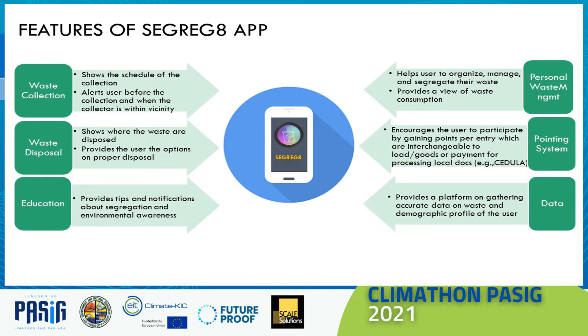The app has six main features. Feature 1: Alerts the user on garbage collection schedule and collectors' proximity. Feature 2: Gives the user a glimpse of where the waste goes and a choice on how to dispose. Feature 3: Boosts awareness through alerts and notifications on environmental facts.